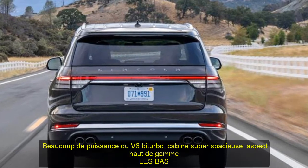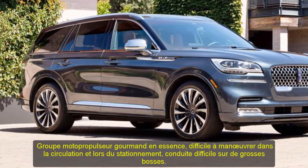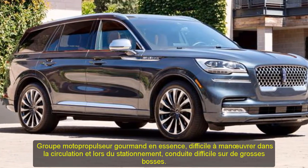Verdict: in a vacuum, the Navigator impresses, but revisions are necessary in order to hang with the big names in the luxury SUV sphere.